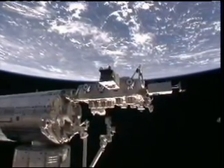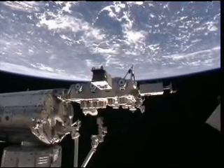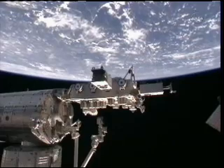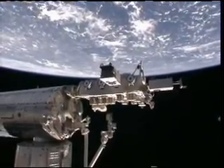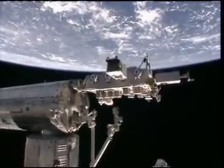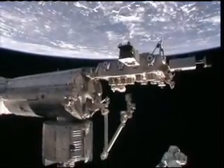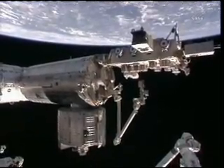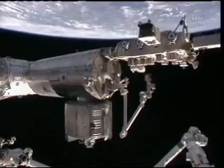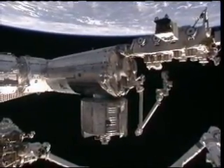These are live downlink television pictures from the external cameras on the International Space Station. We can see now the Japanese Exposed Facility that's on the end of the Kibo Laboratory, with some of those instruments looking down at the coastal areas to try and gather information about hard-to-get-to coastal areas that could be useful for helping mariners and fishermen and other folks who frequent those waters.